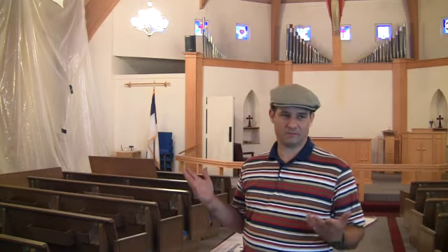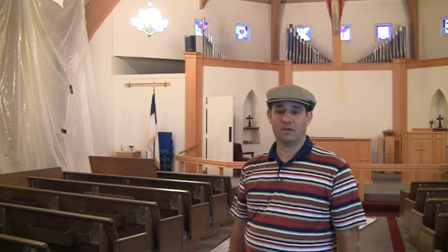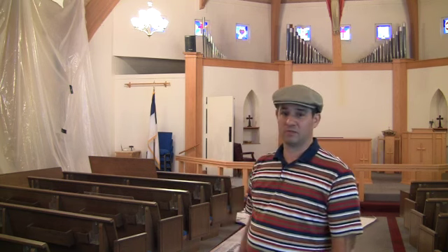Hello, I'm Scott Kaler, and like Pastor said, we're here in the sanctuary. As you can see, it's still under construction.